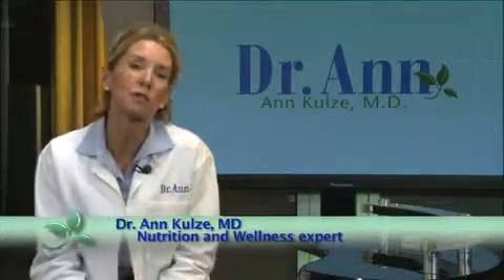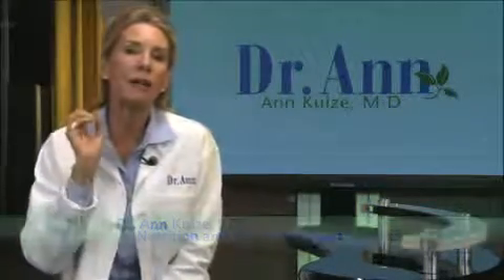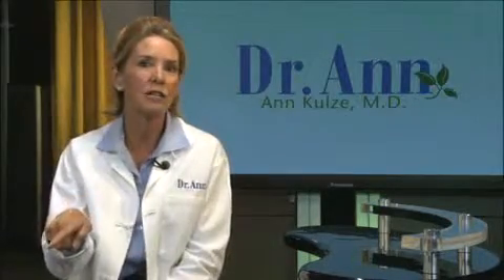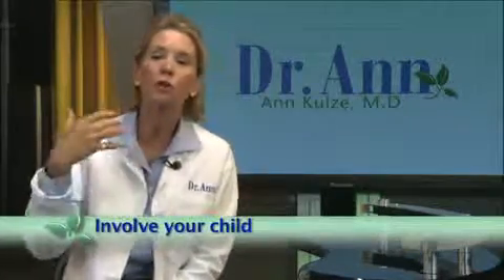As a nutrition expert and mother totally devoted to providing great nutrition for her own kids, I want to give you some great lunchbox tips that will really help jack up the nutritional quality of what goes into that lunchbox and, maybe even more important, increase the chances that your kids will really eat it. The first strategy is to involve your child.